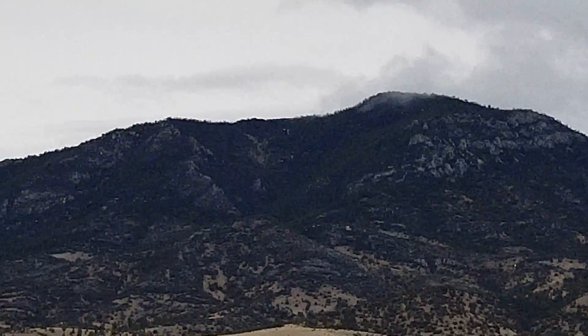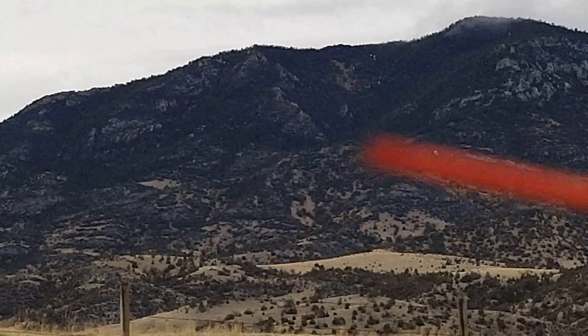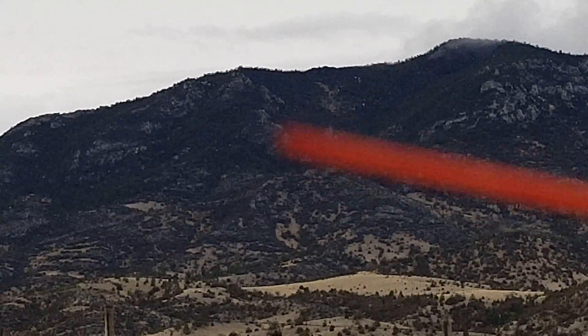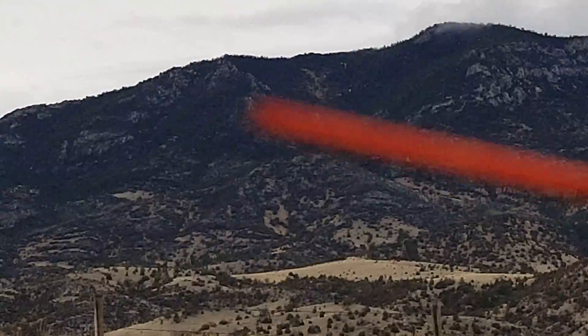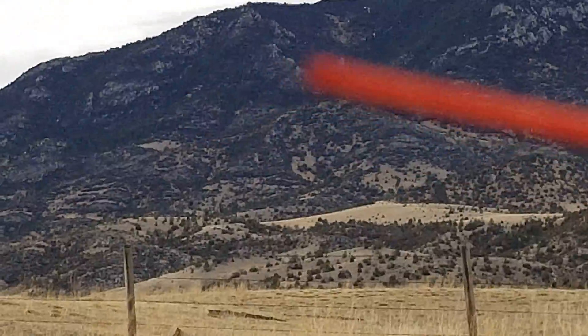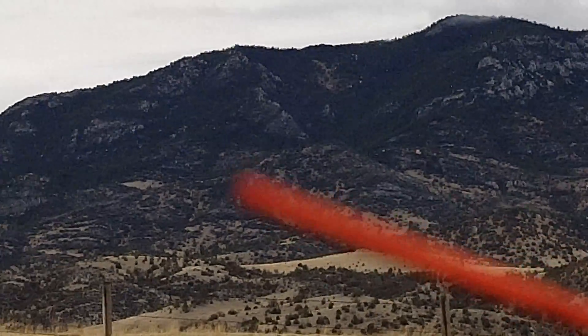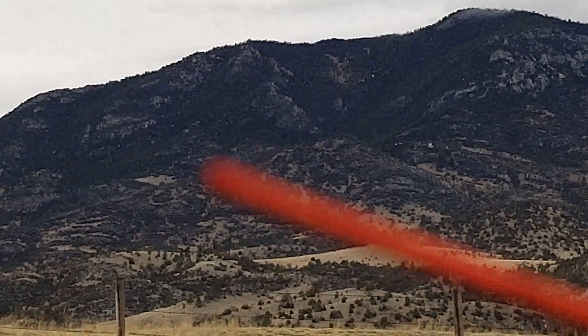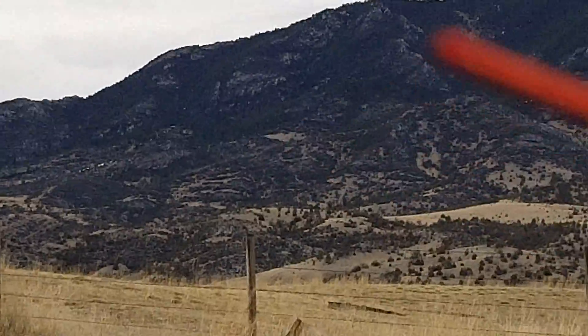There's a couple there, but this is the best one. That's the chin, mouth, nose, eye, and this whole area right in here. And this would be his right arm. This is his back area, buttocks area, and that's his left arm.